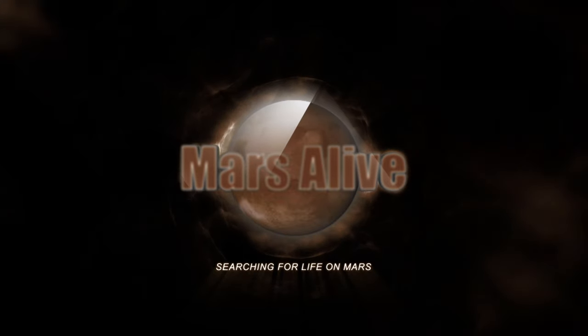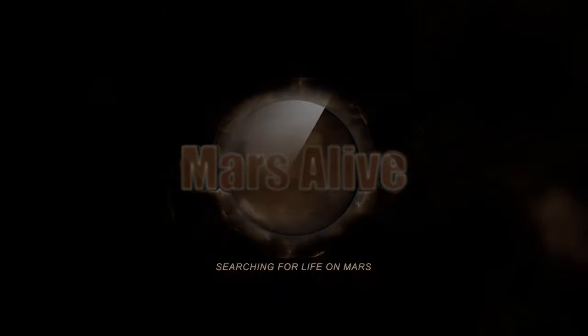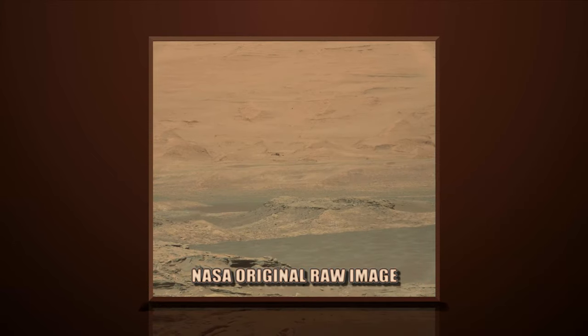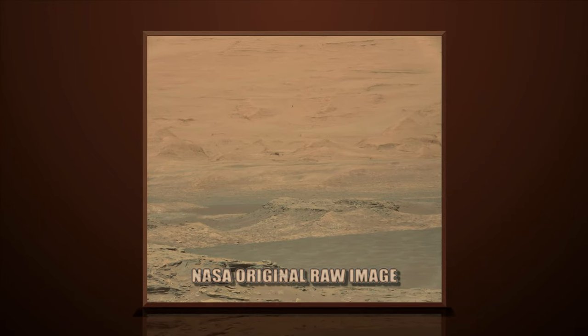Welcome to Mars Alive YouTube channel. Today we will be looking at more proof of life on Mars. This image is from Curiosity Rover's right mast cam, sol 1286.